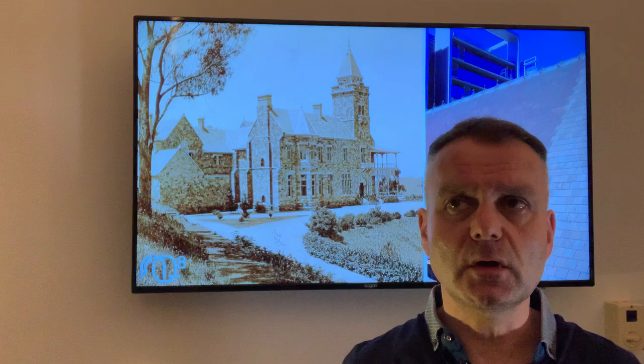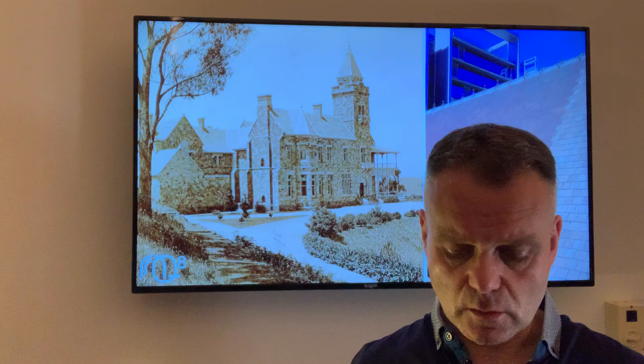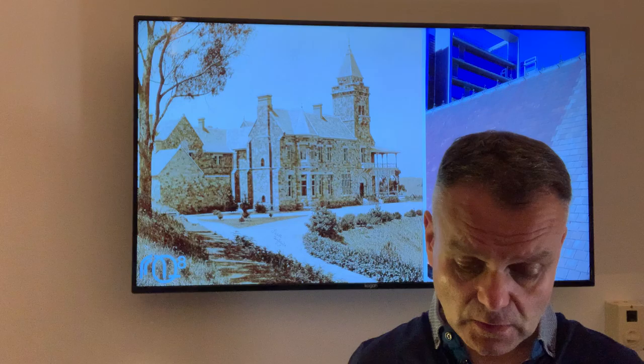Hello, it's Ian Hamilton of RQ8 Architecture and I'm going to talk to you about historic roofing materials. I'm not intending to cover every different type of historic roofing used throughout Australia, but I will look at the most common types. The first one I'd like to talk about is slate.